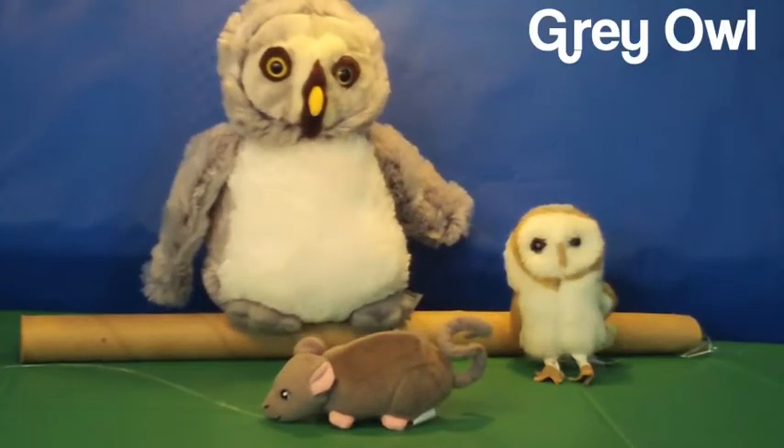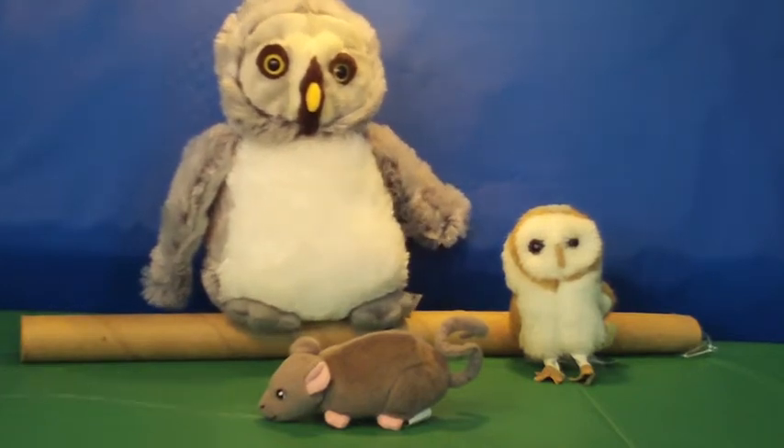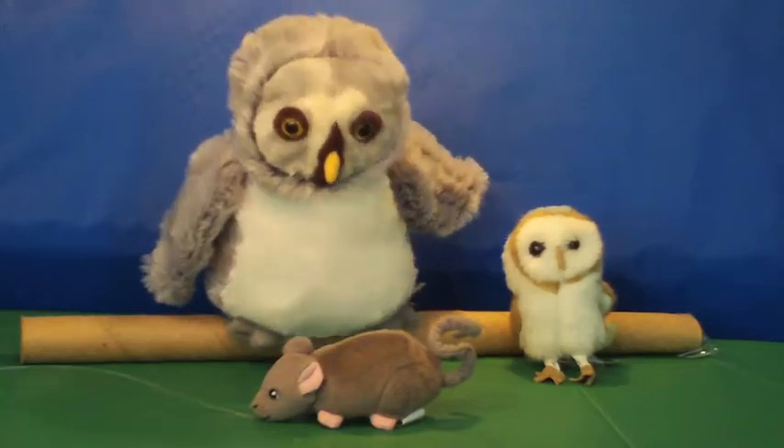The next bird is the gray owl. There are many types of owls in the world. They can be small or large. This is the gray owl. Gray owls eat mice and ants.